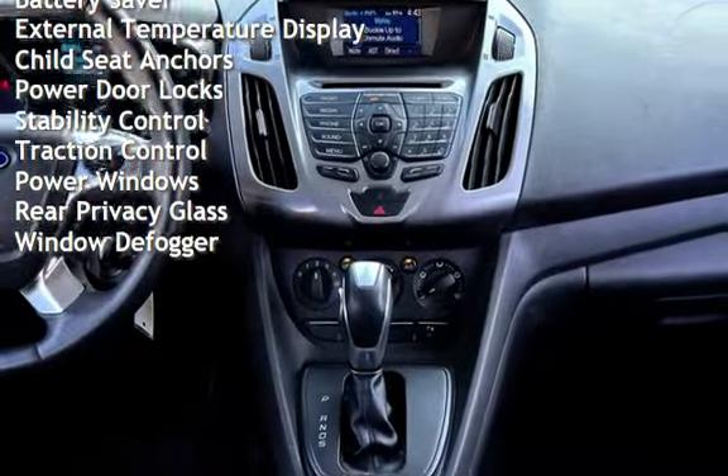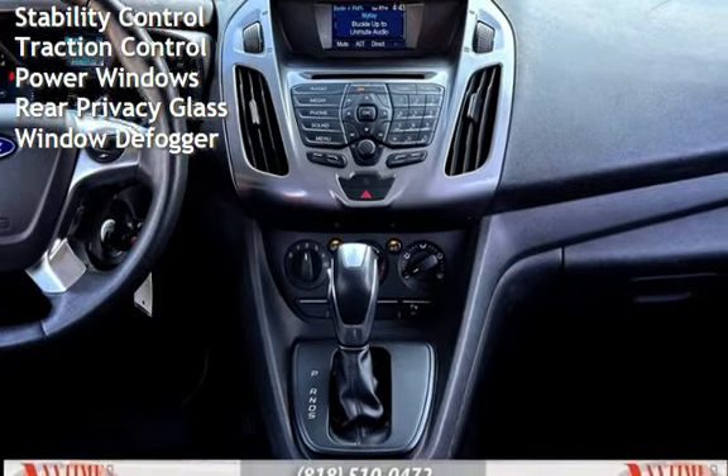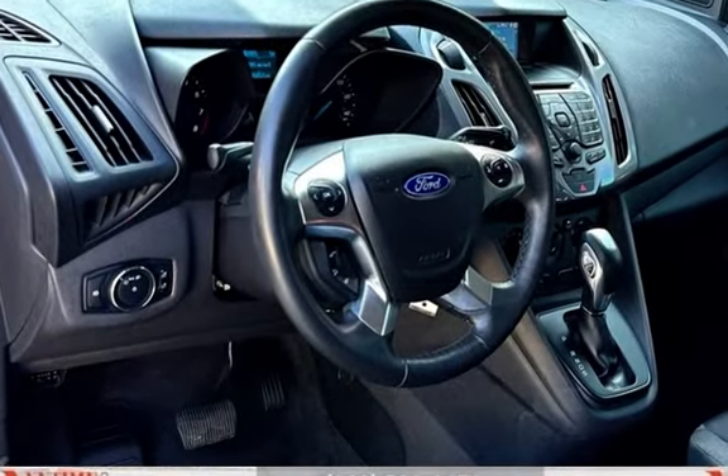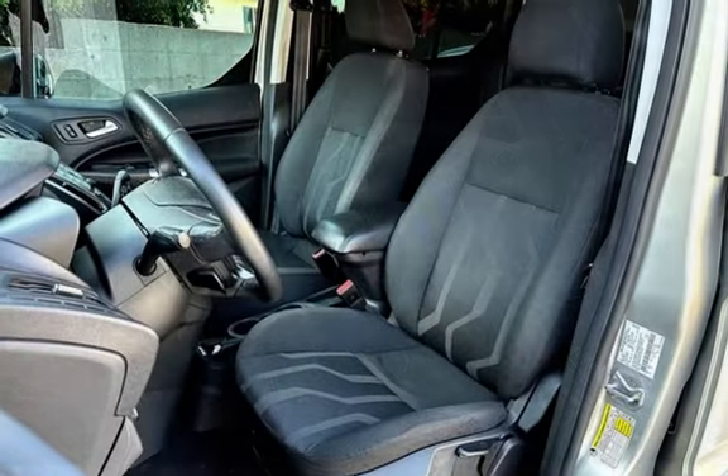Additional features include external temperature display, child seat anchors, power door locks, stability control, traction control, power windows, rear privacy glass, and window defogger.